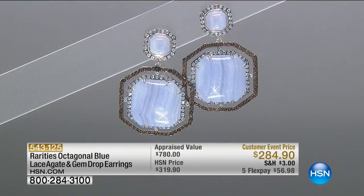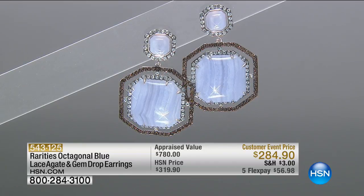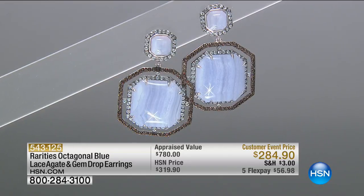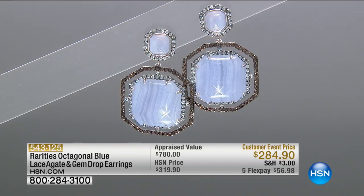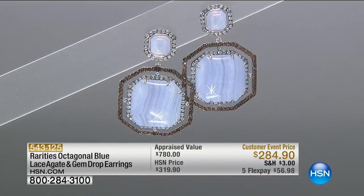Now we're going to talk about the earrings I've been wearing, going with the matching pendant. Have you ever had a chance to see blue lace agate that looks like this? You have blue lace agate framed with sky blue topaz and smoky quartz. This particular earring was appraised at almost $800. We were going to do it at $319, but instead it's $284, on flex pay at $59 and change.